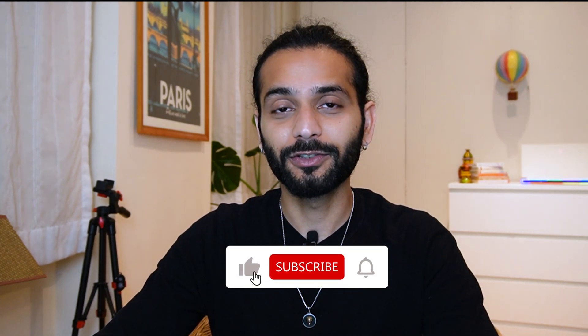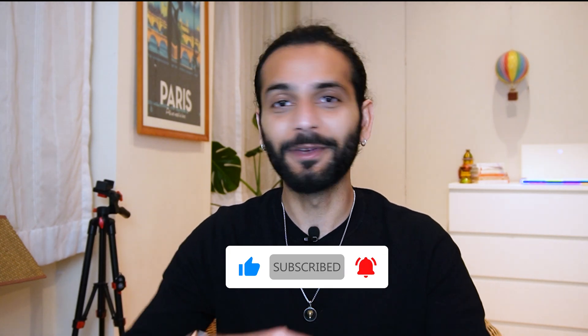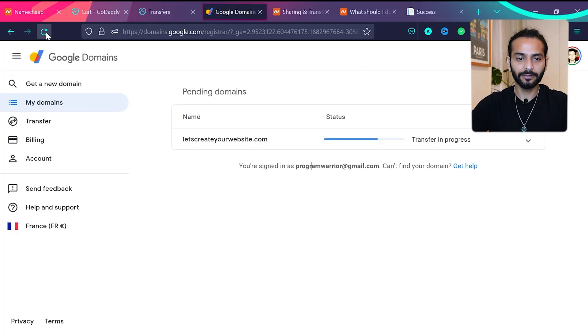If you're getting some value out of this video, don't forget to subscribe to the channel. I create unique content you won't find easily on YouTube, and subscribing is free.